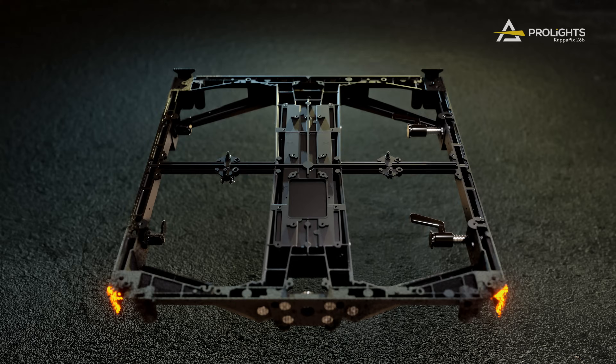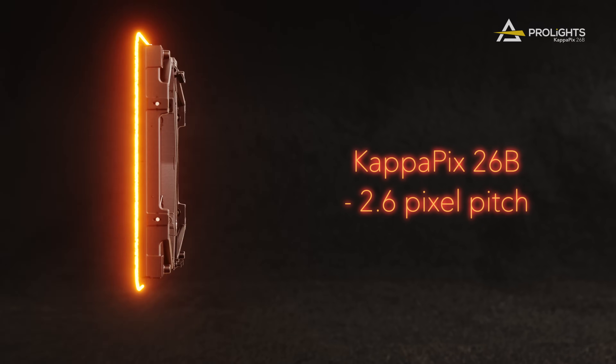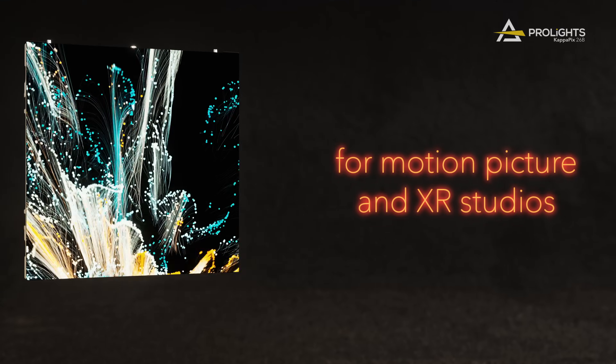ProLight's KappaPix is the flagship LED screen for XR and virtual production, with a 2.6mm pixel pitch designed to meet demanding requirements and control needs for motion picture and XR studios.